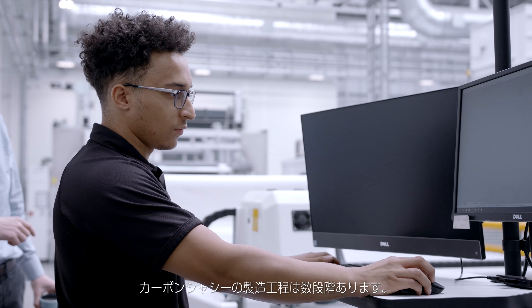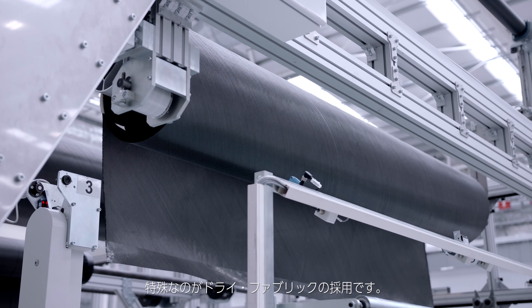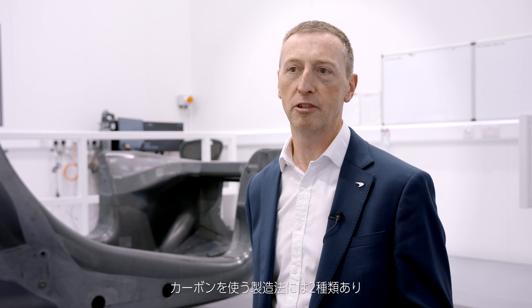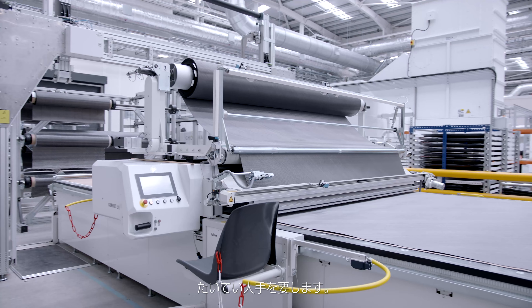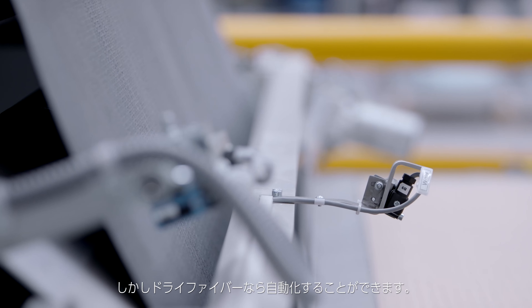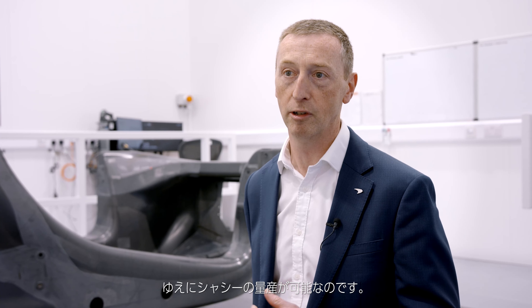There are several steps involved in manufacturing a carbon fibre chassis. The very first of those steps is cutting out the material. One of the differences here is that we use dry fabric material. There are two options when manufacturing carbon fibre: you can use dry fibre or resin pre-impregnated fibres. The pre-impregnated method is usually a lot more labour intensive, whereas with dry fibres we can go for a more automated process, and that's one of the keys to allowing us to make chassis at high volume.